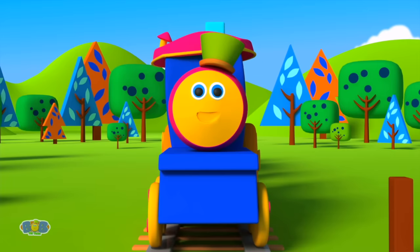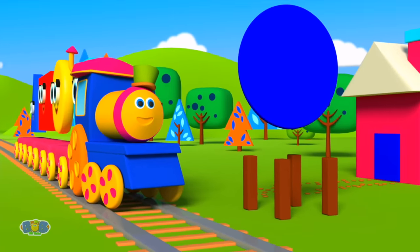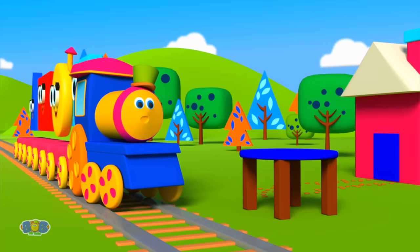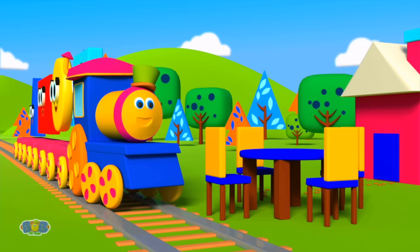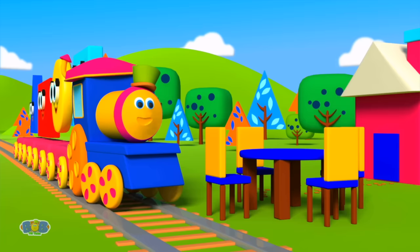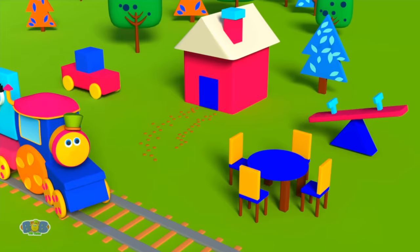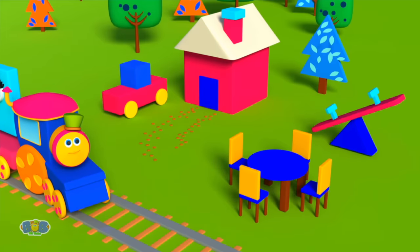Now let's take a shape that's round! Kids, can you tell me where that can be found? A circle! Yes! It's a circle! Let's place it on the top! There's our lovely table — even prettier than from a shop! Now let's call squares and rectangles to build our chairs! That looks wonderful! Now we can all sit somewhere! Thank you, shapes! I had so much fun today! See you next time for more fun and play!